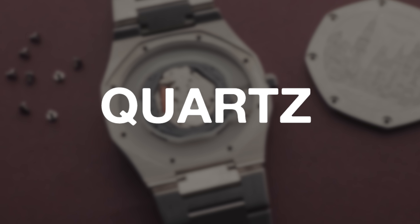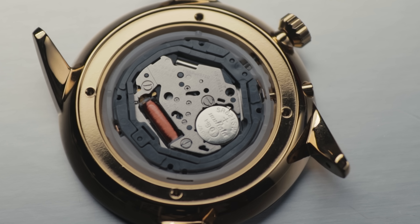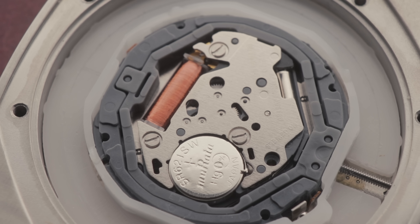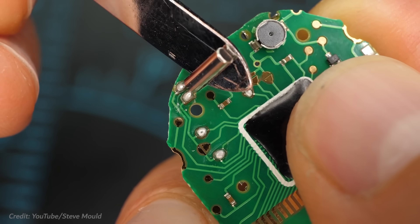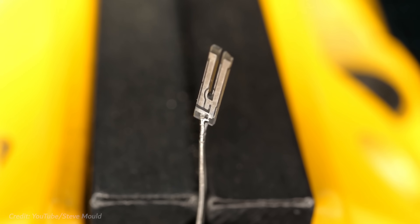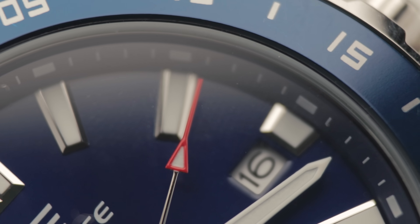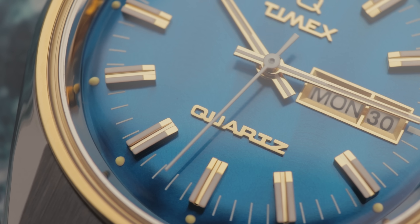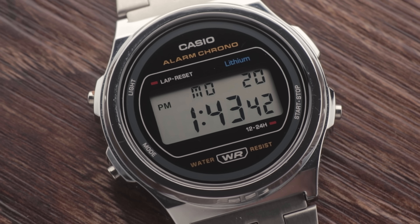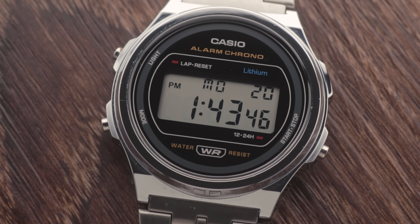Quartz movements are the most common among entry-level watches. These are mini electrical circuits powered by a battery, and as the name suggests, they involve a tiny piece of quartz. This crystal vibrates at a very specific rate when a current is passed through it, and other parts of the movement convert this vibration into a single pulse per second. You'll notice that the second hands on analog quartz watches tend to tick once every second for this very reason. Digital and solar pieces rely on modified versions of this same technology, and essentially have the same pros and cons.